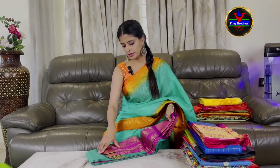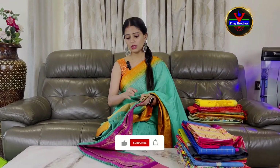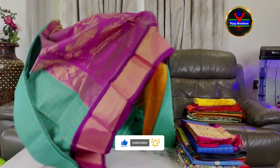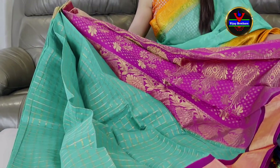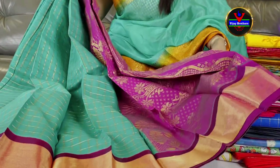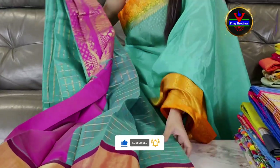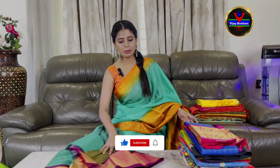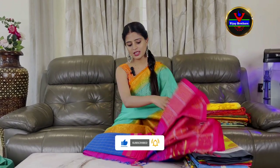Next, I will show you the next pattern. Make a price note. If you don't know the price, you will be able to update. This is the green and purple color saree. Two sides — I will show you the purple pattern. The contrast is purple with neat golden zari weaving. The blouse is contrast. If you want to purchase, you can reach us on WhatsApp. With 50% discount, the price is ₹2,700.